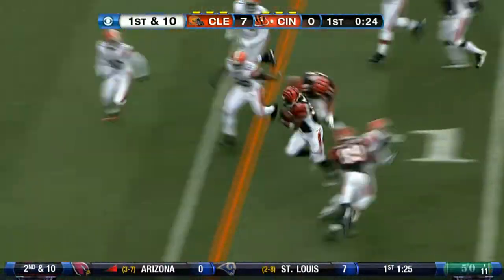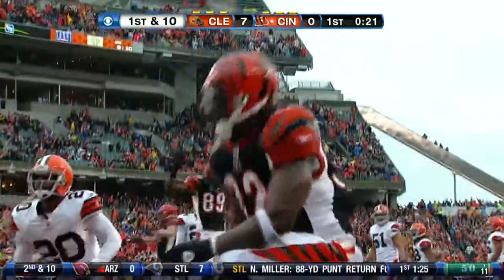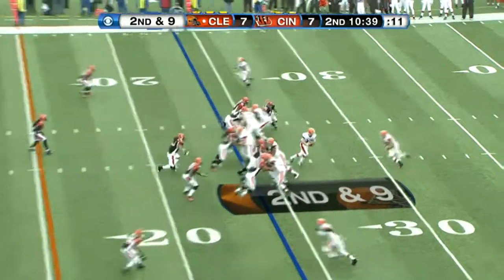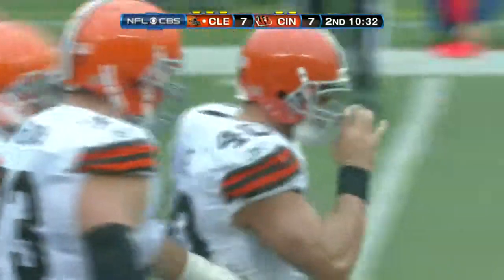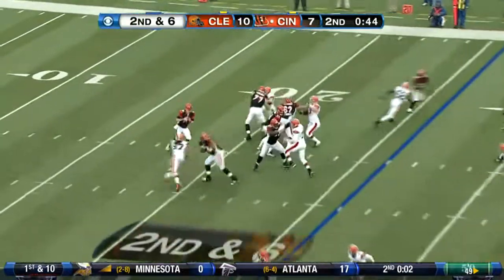Next possession, Cedric Benson takes it into the end zone for a 16-yard score, making up for not getting in before. The game is tied at seven, and Benson had 106 rushing yards in the game. On the ensuing Browns possession, they give it to Peyton Hillis. He goes up the middle for ten on second and nine, picking up the first down. It would lead to a field goal, and the Browns go up 10-7.